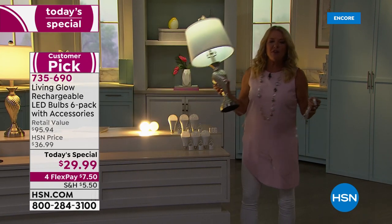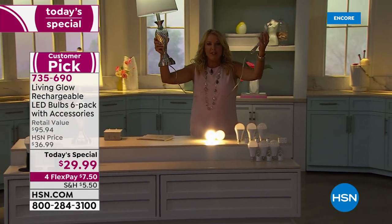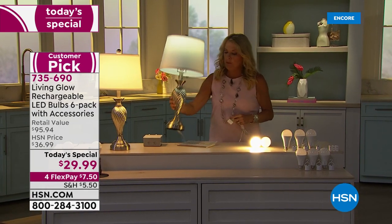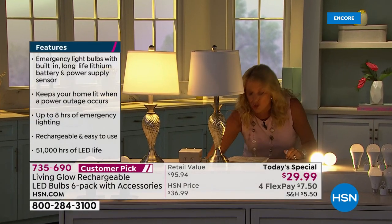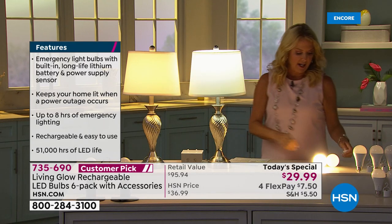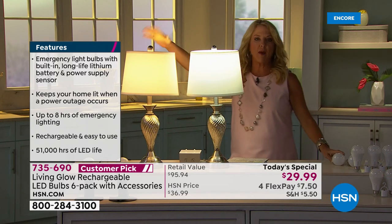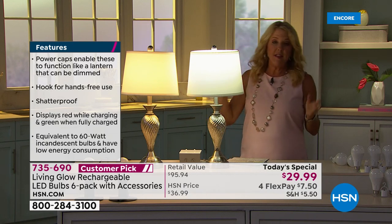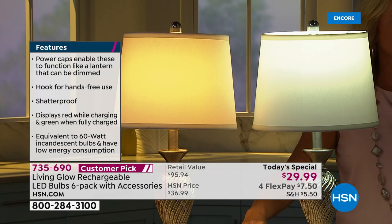You can use the power cap for holiday decorations, camping, or anywhere you need a full-bulb light for up to eight hours on one charge. When you put it back in your regular socket, it starts recharging automatically. The Living Glow versus a regular 60-watt bulb: lose power and the regular bulb goes out, but the Living Glow turns on instantly.